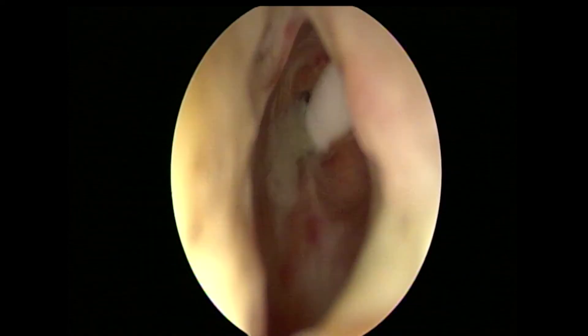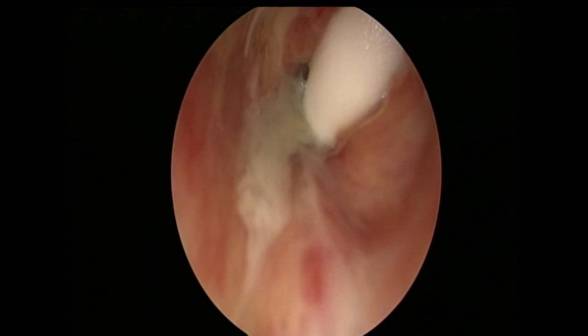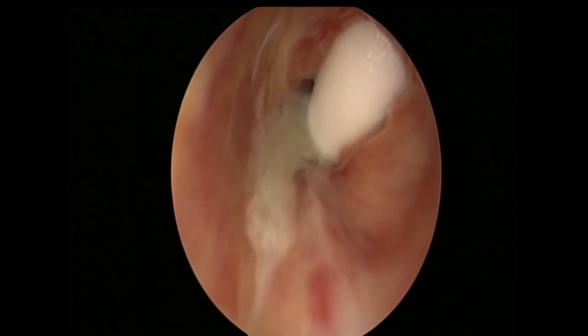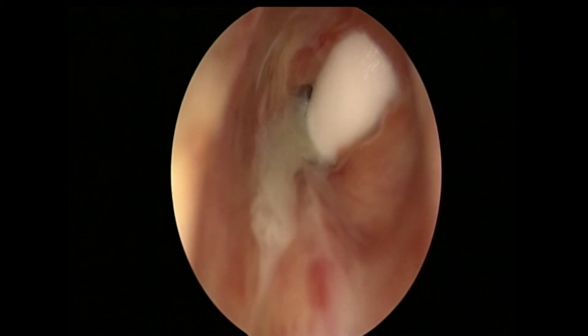As the surgeon's telescope passes through the restricted area, we see the laser-resistant shaft of the tracheal tube which has been inserted through the existing tracheostomy stoma.